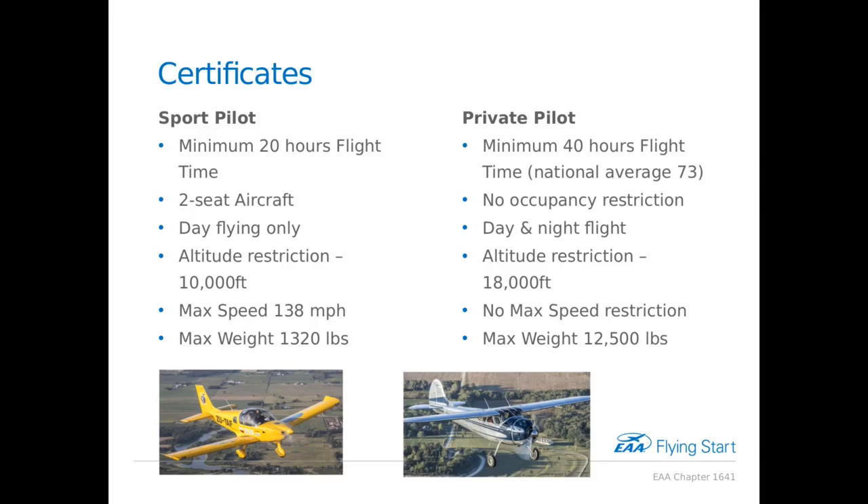The biggest reason the national average is so much higher than 40 hours is that people stretch out their flight training. It's not unusual for someone to take a year or year and a half to get their license. That can be due to work — they're really busy and don't have time to fly frequently — or it could be they don't have the money to do it all at once. I recommend students fly two to three times a week if they can.